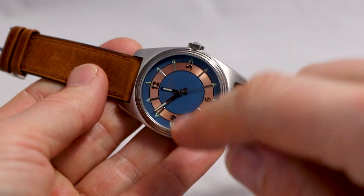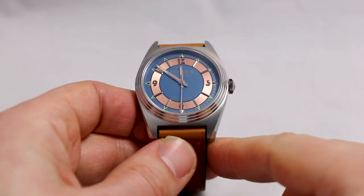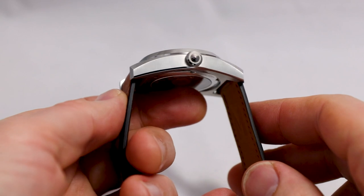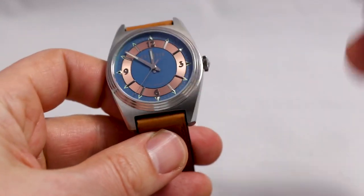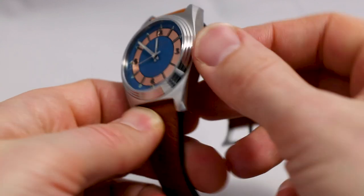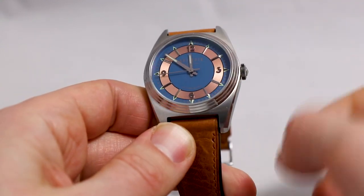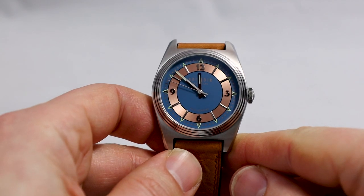As mentioned, there's a sapphire crystal, not a screw-down crown, and the watch is water-resistant up to 50 meters. It's a dress watch, so you shouldn't take it in the bathroom. The crown form I just love — look at this. It looks very vintage, and very handy at the same time. It's nice to manipulate.